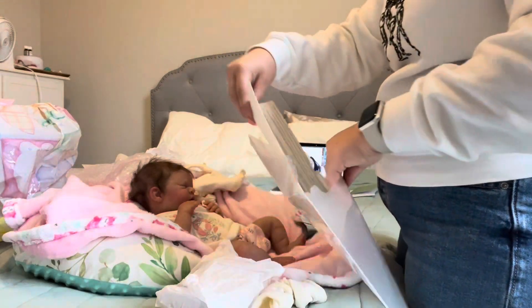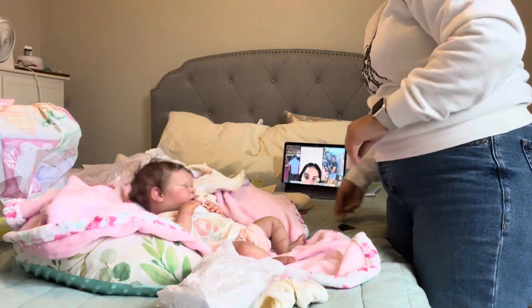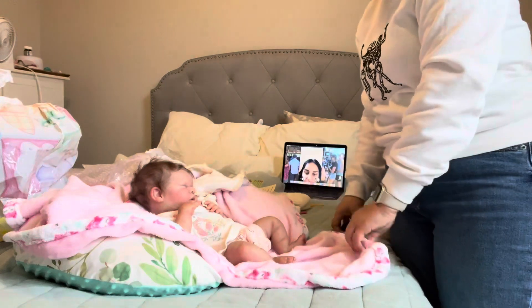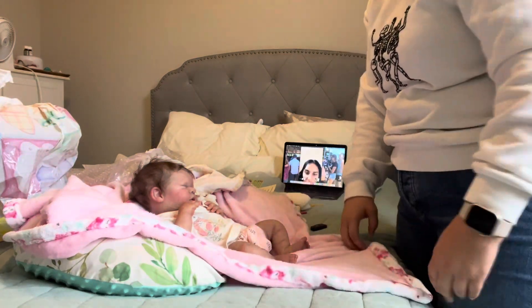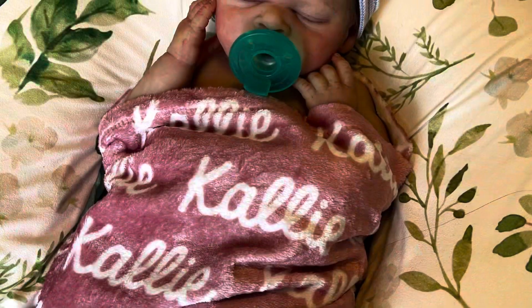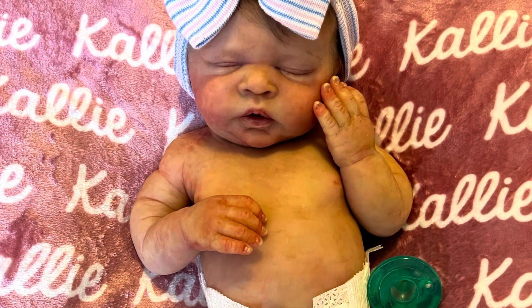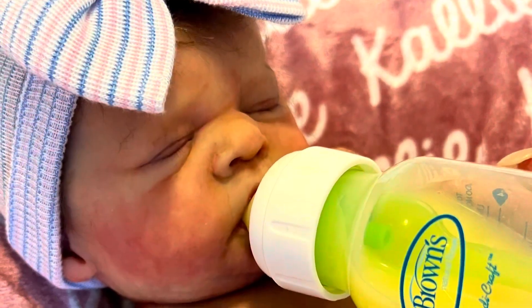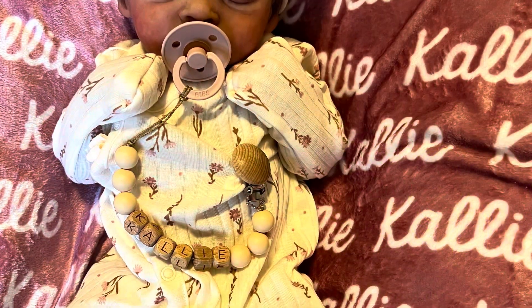I'm so excited. Her hair looks so good. I'm going to stop the video and I'll probably add some photos of her at the end. Bye!